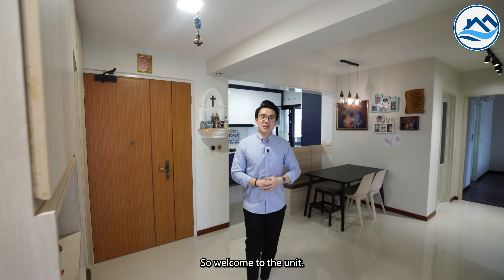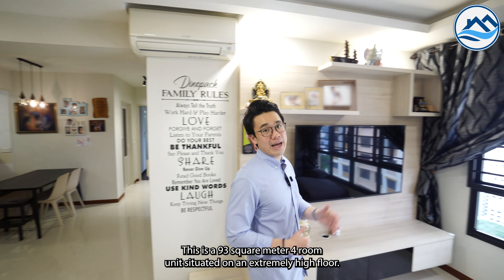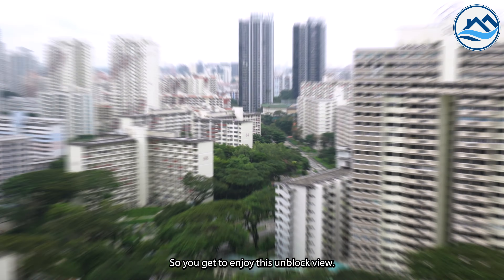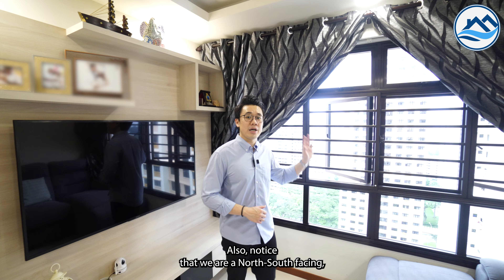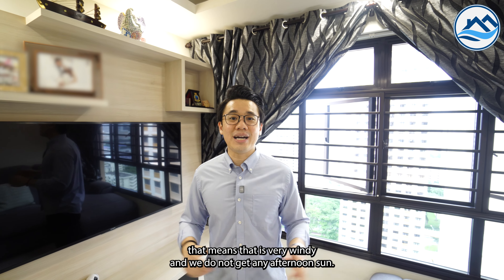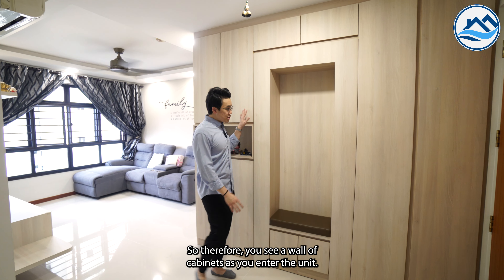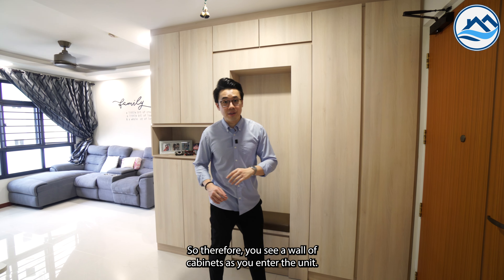Welcome to the unit. This is a 93m² corner unit situated on an extremely high floor, so you get to enjoy this unblocked view. Also notice that we are north-south facing, which means it is very windy and we do not get any afternoon sun. One main theme of this unit is to maximize storage space, so you see a wall of cabinets as you enter the unit.